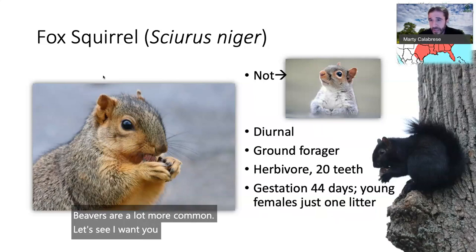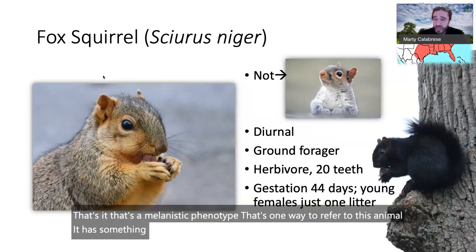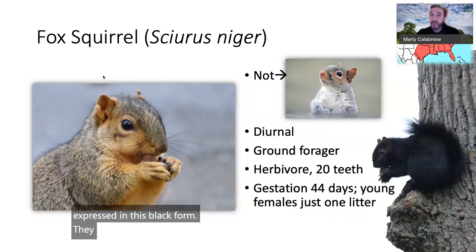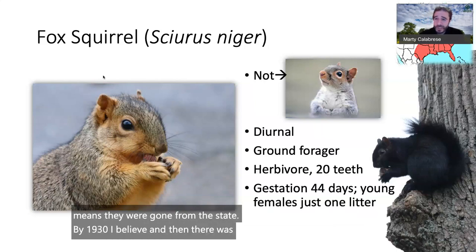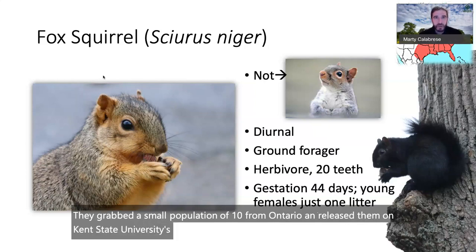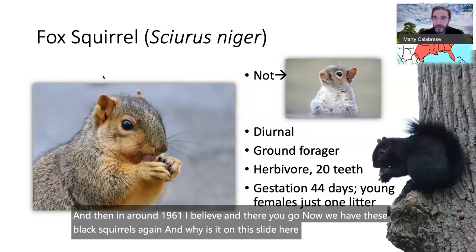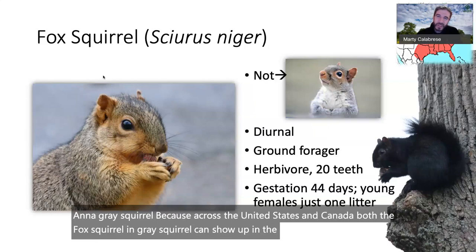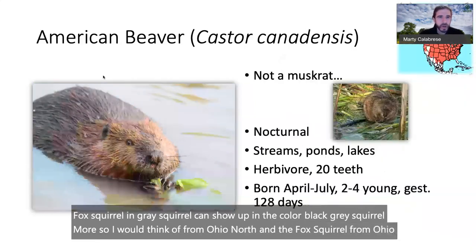Take a look at this black squirrel — that's a melanistic phenotype. Something in its genes is expressed in this black form. Black squirrels were common in Ohio but became extirpated by around 1930. Then Kent State University grabbed a small population of 10 from Ontario and released them on campus around 1961, and now we have black squirrels again. Both fox squirrels and gray squirrels can appear black across the US and Canada — gray squirrels more so from Ohio northward, fox squirrels more so from Ohio southward.